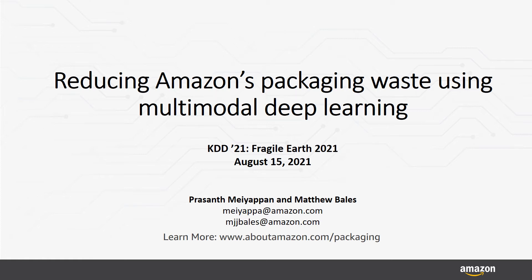Hi, I'm Matthew Bales, and today I'll be presenting on our paper which explores the use of multimodal deep learning to reduce packaging waste at Amazon.